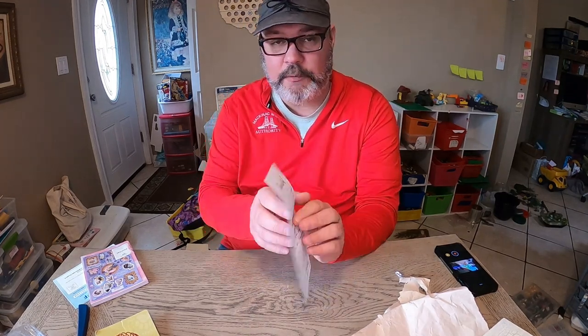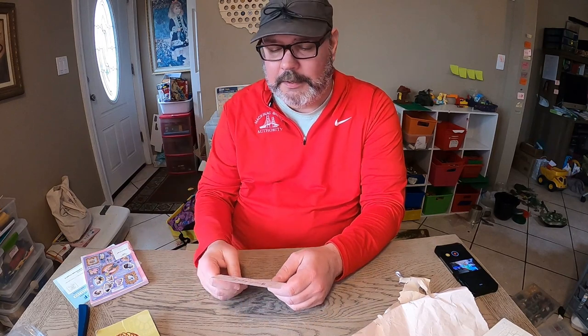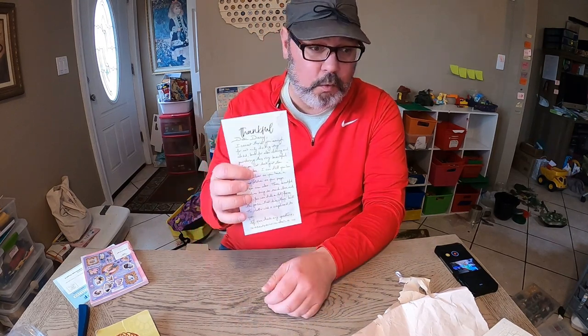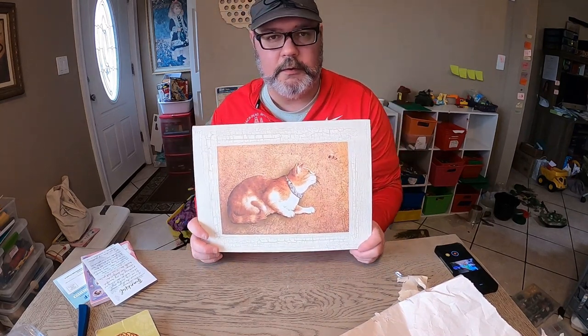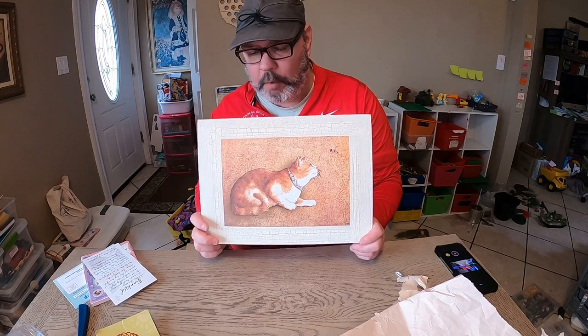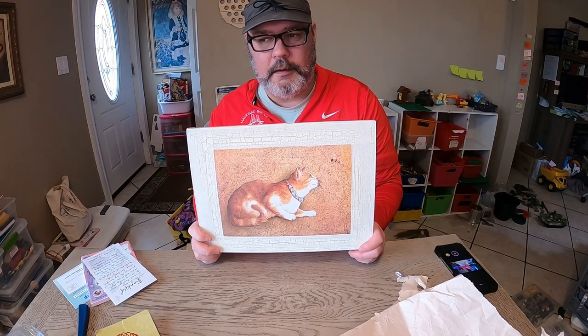I know people do this, but this is handwritten — very unusual for me to see that in a package. I package items so they get to the destination safely, nothing more. I don't put any invoices or notes in there. I know a lot of people do, but I don't. This was cool, this was unexpected. I purchased this for about $20 — it's a small print and I thought it was really cool.